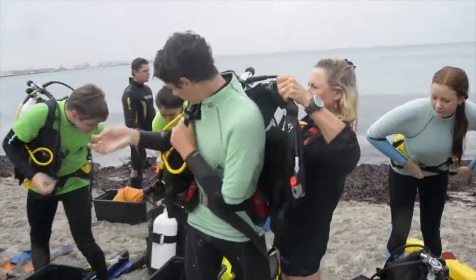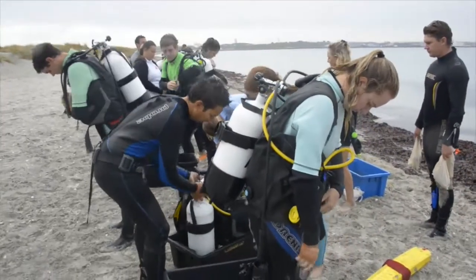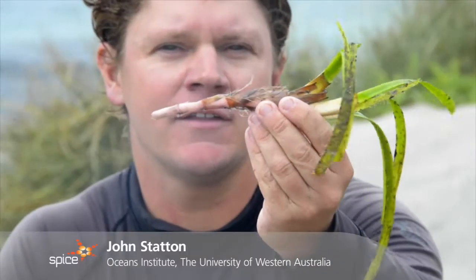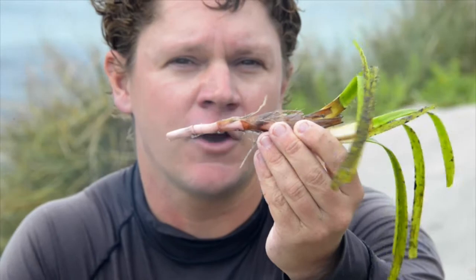What we're trying to do here with the students is to re-establish these plants back into this area, and we're doing this using an experimental approach. This is what we're planting here — this is Posedonia australis, a large endemic seagrass species which grows quite extensively across the Western Australian and Southern Australian coastline.